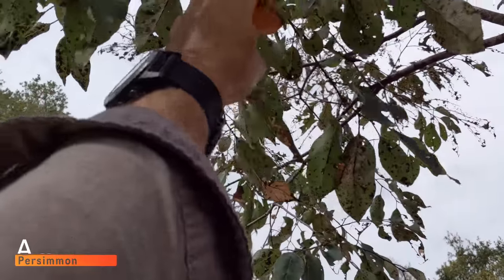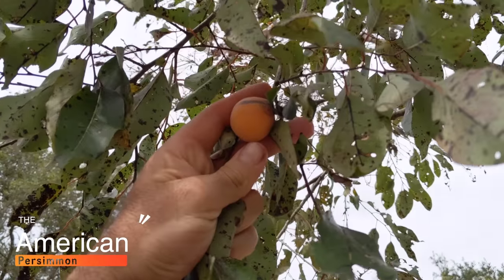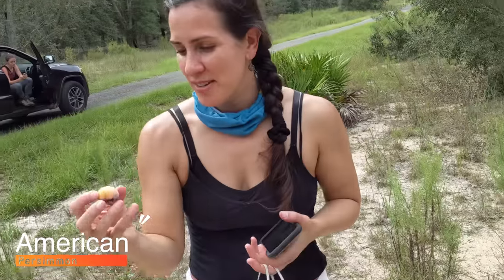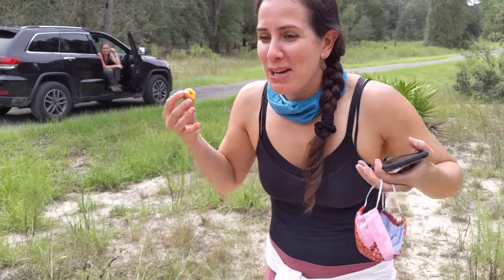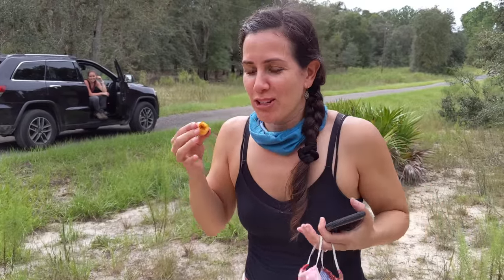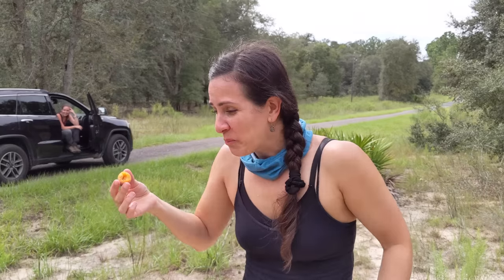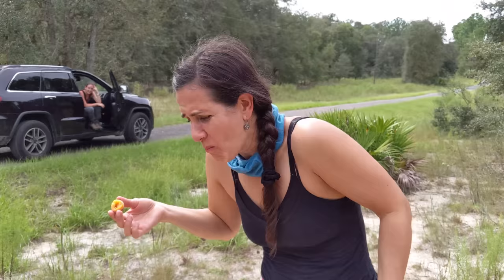Astringent persimmons are full of tannins and they taste horrible if they're not fully ripe. Here's a video of me showing Haley her first very astringent American persimmon in Florida. Notice that Haley doesn't taste the tannins right away — it takes a few seconds for that astringency to hit you. Super astringent. Her gums and the whole inside of her mouth are like shrinking. That's terrible.